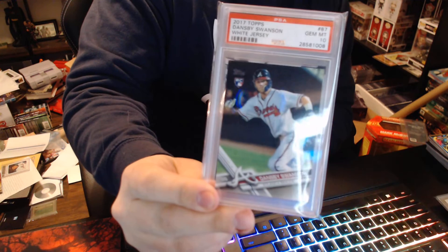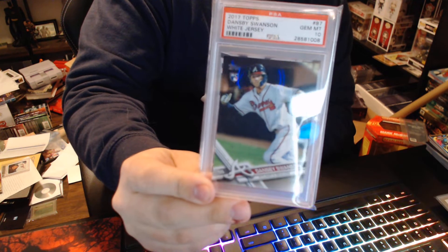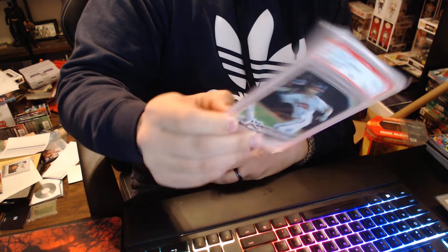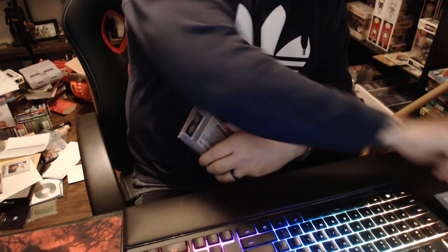This Dansby Swanson 2017 Topps GMA 10 — really good. Young and up-and-coming player there for the Braves, had a pretty good year this year.